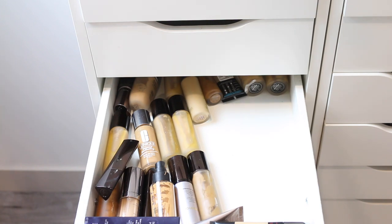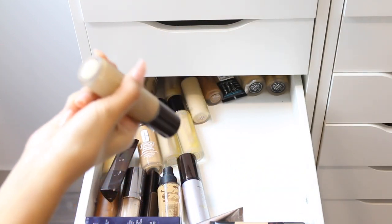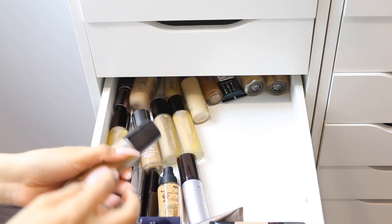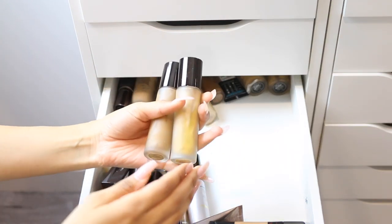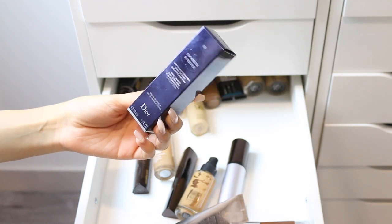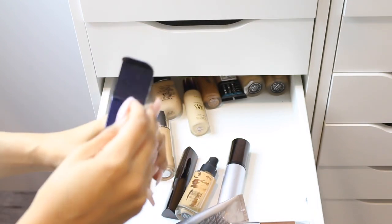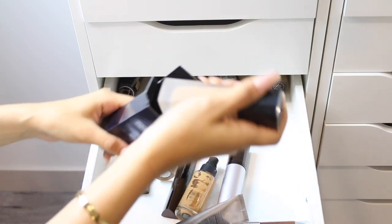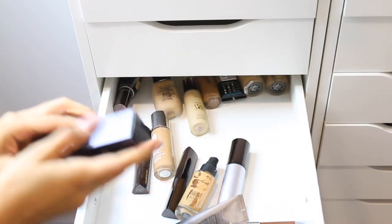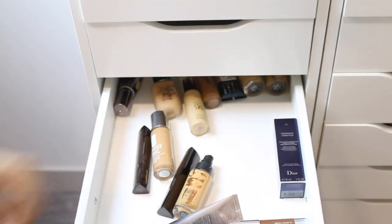I have the Becca Aqua Luminous Foundation — I really liked it last year but haven't touched it since, so I'm getting rid of it. I also have a backup of my Dior Skin Forever Foundation in my tan shade — I bought both my natural shade and a darker shade for when I self-tan, so I'm keeping this one. I also have another Hourglass Immaculate Foundation which I'm getting rid of.